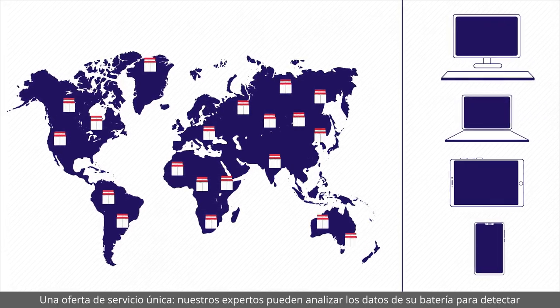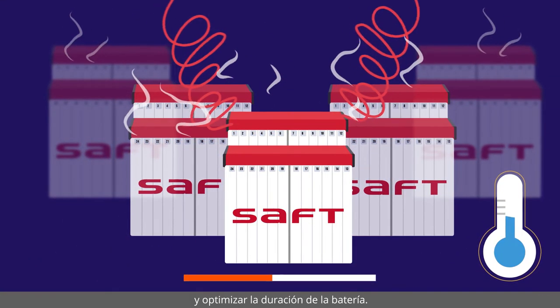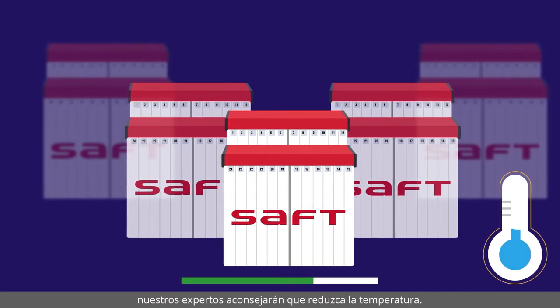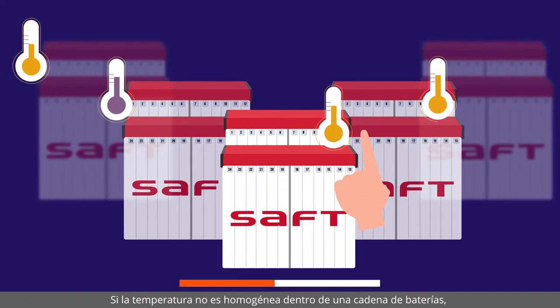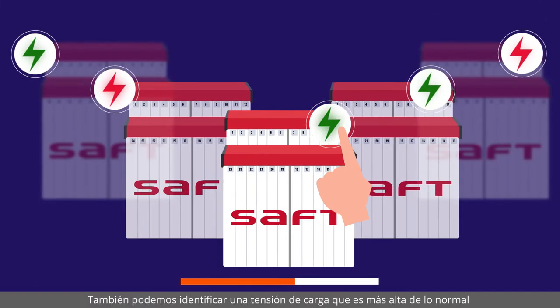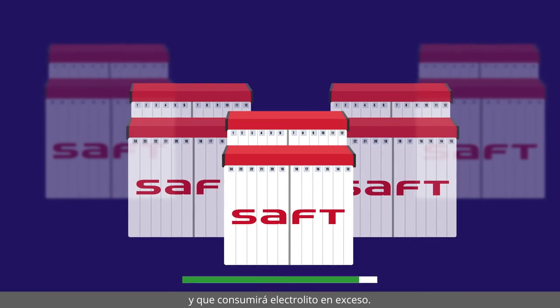A unique service offer: our experts can analyse your battery data to detect and optimise battery life. In case of battery room overheating, our experts will advise you to reduce the temperature. If the temperatures are not homogenous inside a battery string, our experts will tell you to adjust the parameters.